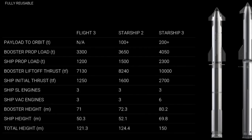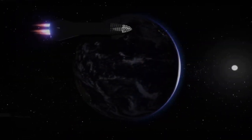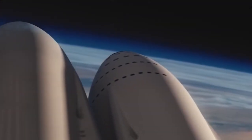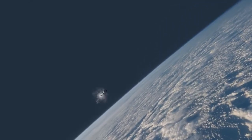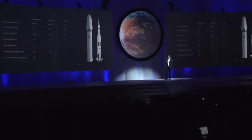A larger Starship would also streamline Moon missions. Building a sustainable Mars colony requires not just people, but also infrastructure, habitats, food supplies, and equipment. A larger Starship would enable fewer launches while ensuring that everything needed for long-term survival on Mars is delivered. Moreover, an 18-meter Starship could deliver an entire lunar base in a single flight, accelerating efforts to establish a permanent human presence on the Moon.